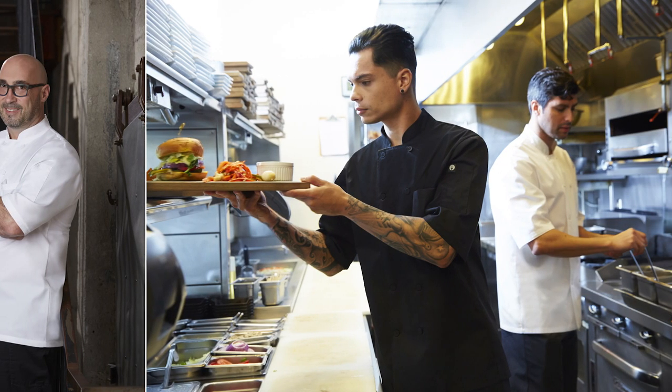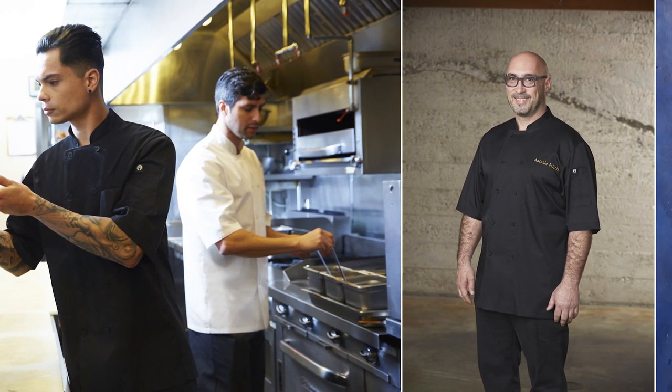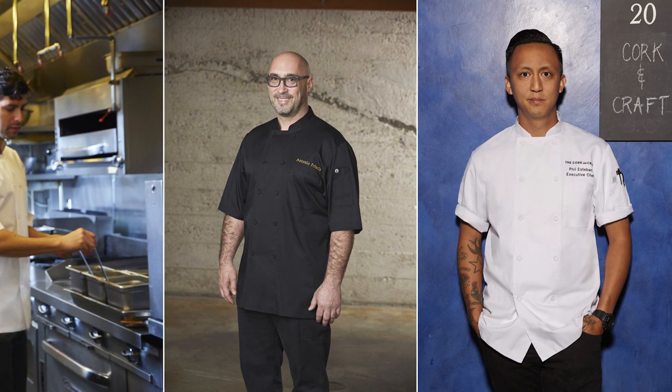The Montreal Cool Vent Chef Coat can be used by almost every industry professional but is most commonly bought by corporate chefs, chef de cuisine, and sous chefs. It has the look of an executive coat without the executive price.